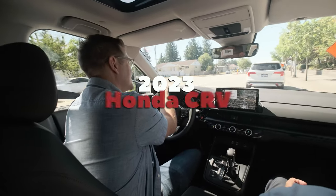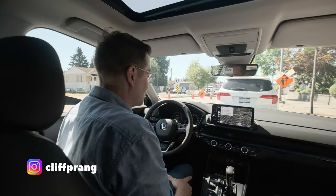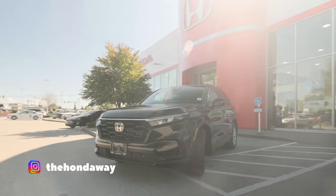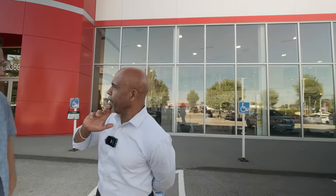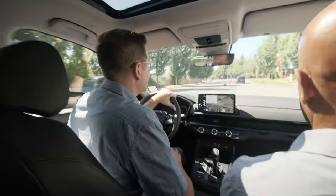I am with Tyler Lewis from Honda, and we are standing in front of the CR-V. This is our 1.5 turbo engine. Let me start over — 1.5 liter turbo engine. I was rushing too much earlier, but here we go.